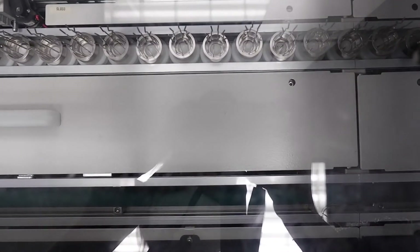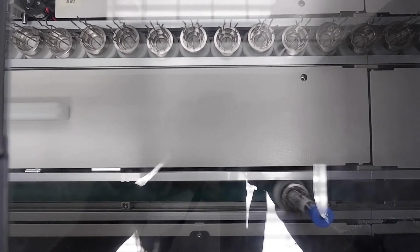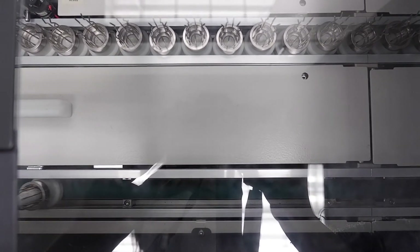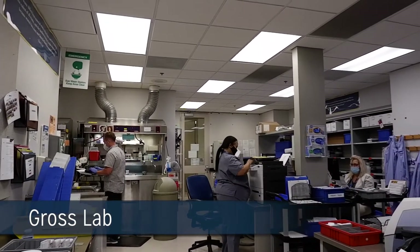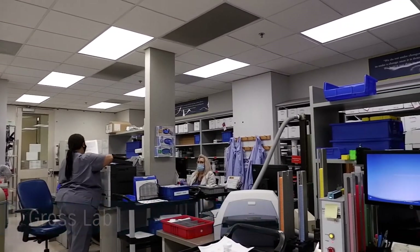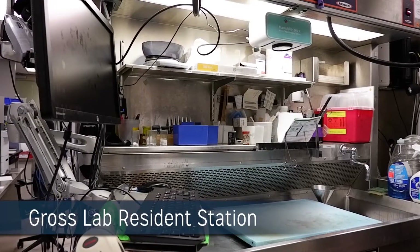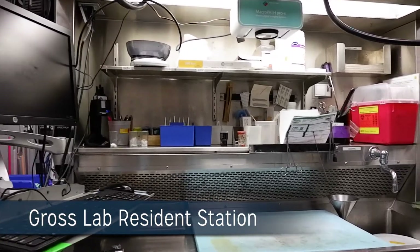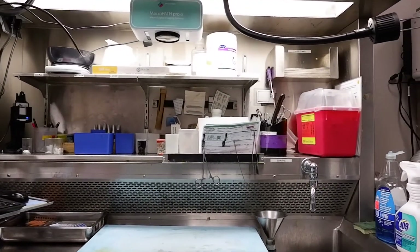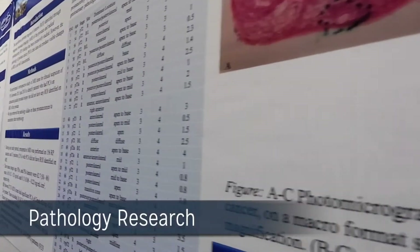System design and continuous improvement according to lean principles are the underpinning of the system, as well as the organizing principle of our anatomic pathology operations. All surgical specimens from the Henry Ford Health System are processed in a centralized laboratory, and our residents are an integral part of gross examination of these specimens. All benches are equipped with cameras and computers that allow template-driven entry of gross findings without the need for dictation.